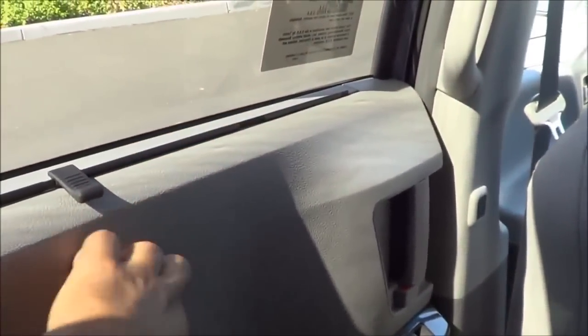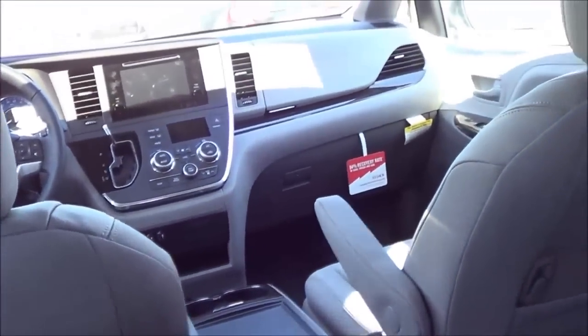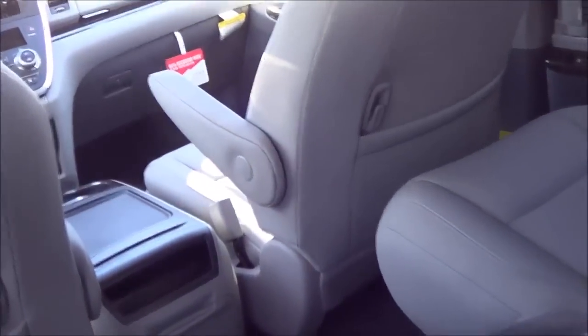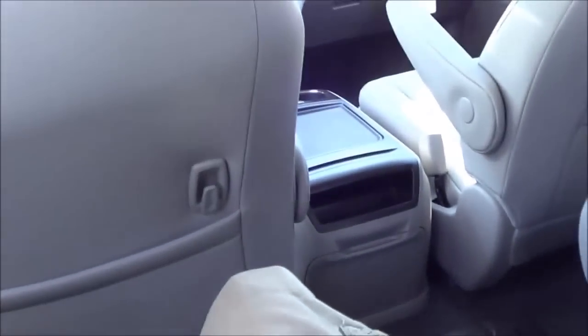They didn't really improve on the materials back here — it's pretty much the same as before. This portion looks soft to the touch, but it is hard plastic, and up above is also hard touch. But they do give you an armrest, so it's not a big deal. There's also an armrest on the other side. The middle seat is actually removable, so you can have captain's chairs back here.